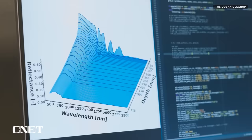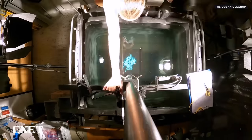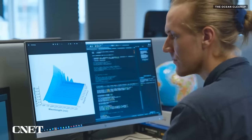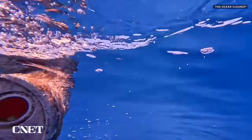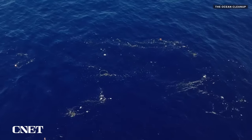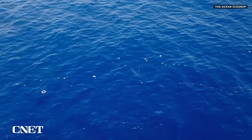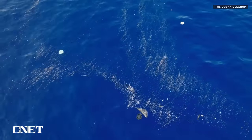We have computer models that are fed by satellite data and by measurements we have taken over the years of where the plastic is, and with that we built these advanced computer models that are almost like a weather forecast for plastic. It will tell us and the captains of the ships days in advance what the ideal coordinates are and what the ideal path is they would have to follow — and that's really the special sauce of the cleanup, because without it, if you were to just randomly go through the ocean it would take a long time. So really specifically targeting those hot spots where you have very high density areas is the key to effectively cleaning up the Great Pacific Garbage Patch.